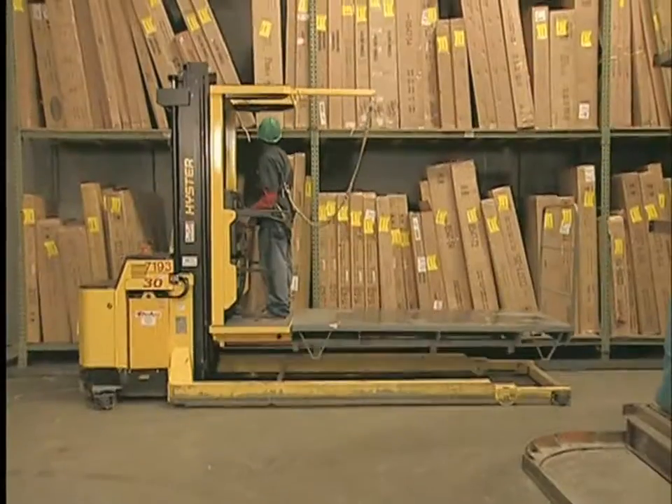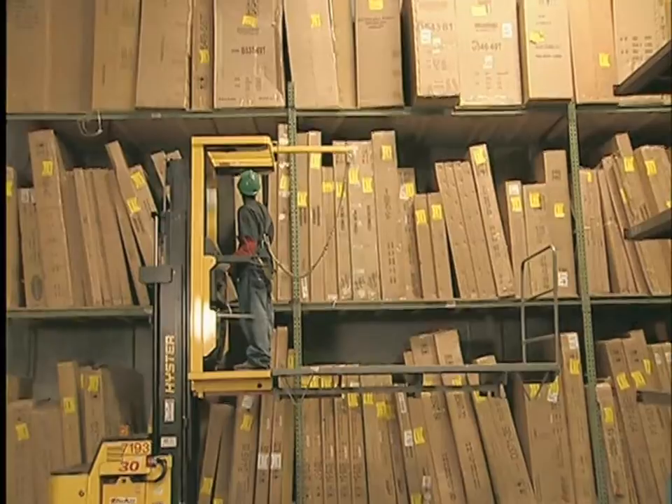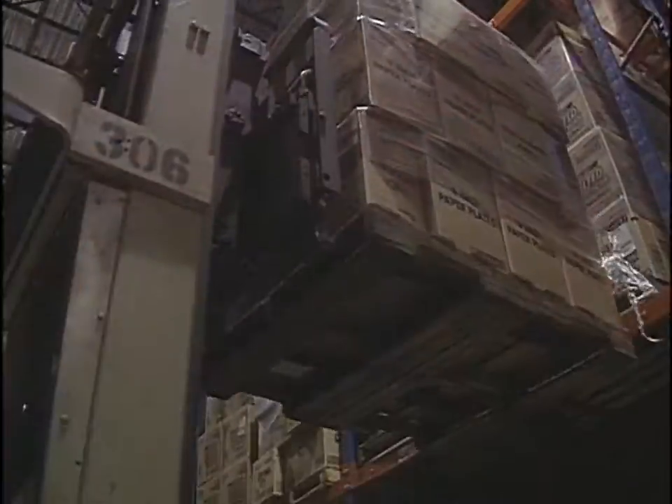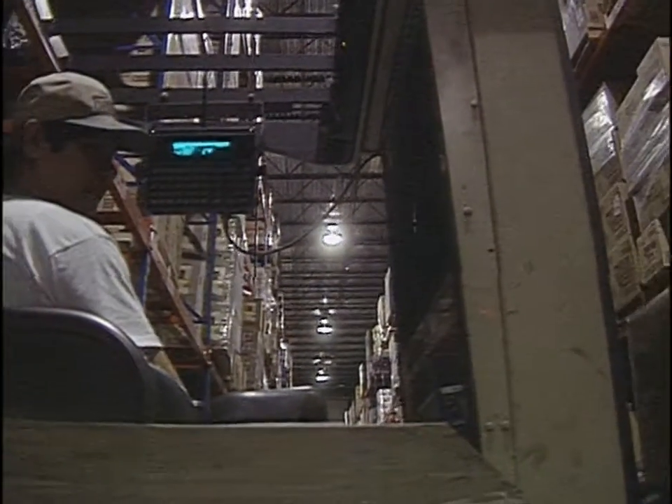Forklifts, lift trucks, powered industrial trucks. Used to be you'd see them only in factories and warehouses. Now, with over a million in operation, they're everywhere — at the grocery store, the home improvement center, the sawmill, and even where you work.